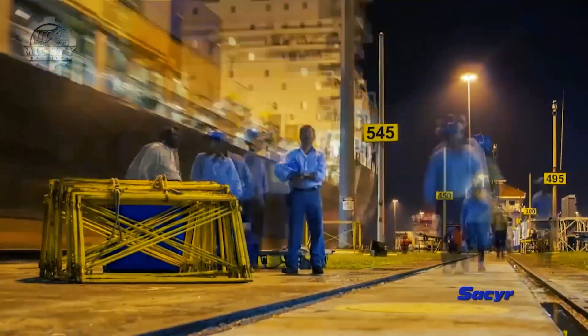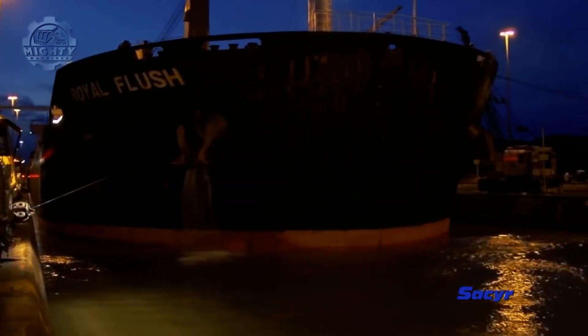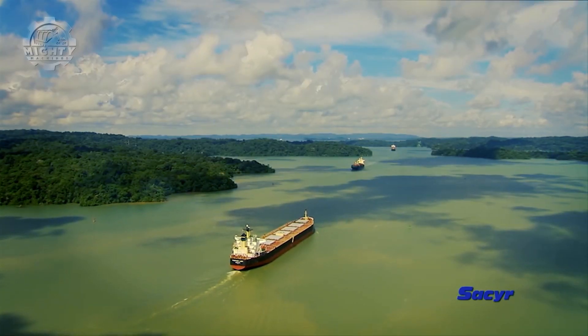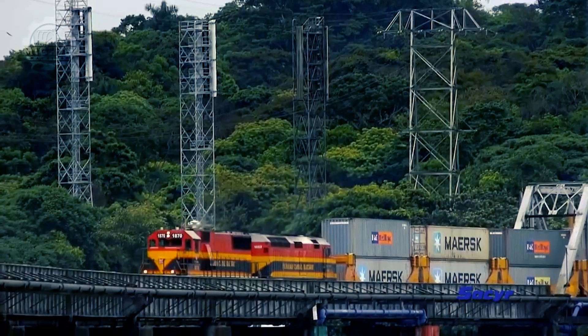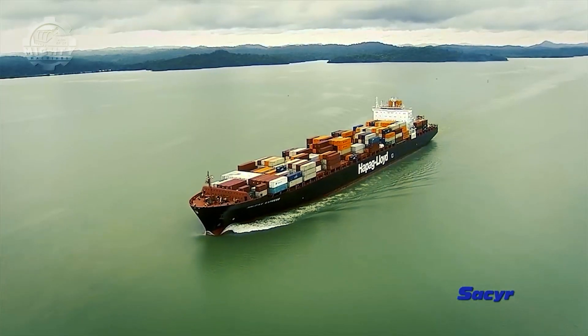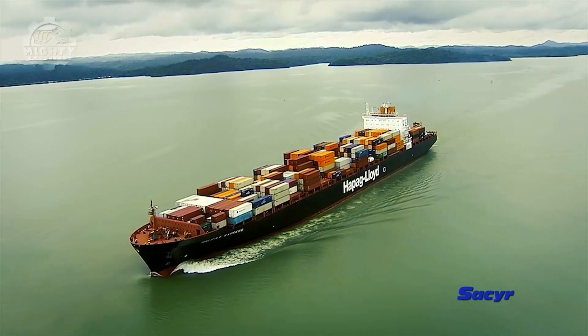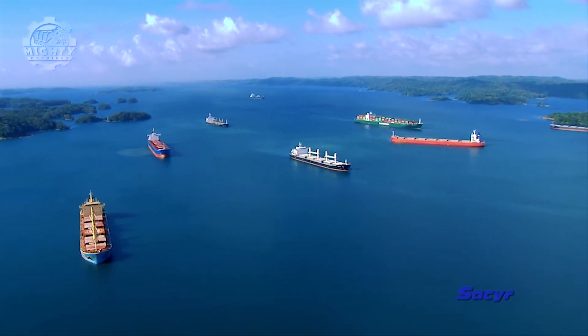In fact, the largest vessel that passed was able to transport 3.4 times more tons per transit. Due to its impressive structure, efficient system, and strategic location, the canal now makes up to 6% of world trade, combining more than 140 maritime routes with 1,700 ports in 60 countries.